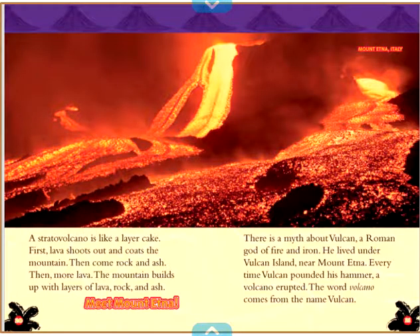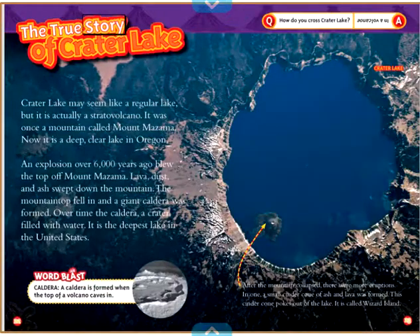A stratovolcano is like a layer cake. First, lava shoots out and coats the mountain. Then come rock and ash, then more lava. The mountain builds up with layers of lava, rock, and ash. Meet Mount Etna. There is a myth about Vulcan, a Roman god of fire and iron. He lived under Vulcan Island near Mount Etna. Every time Vulcan pounded his hammer, a volcano erupted. The word volcano comes from the name Vulcan.